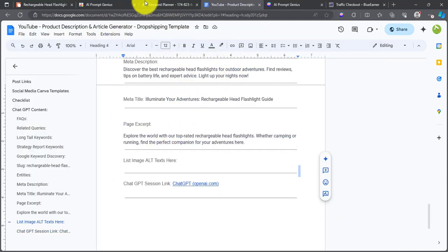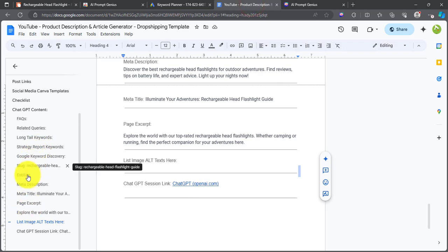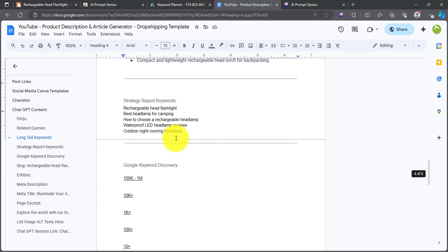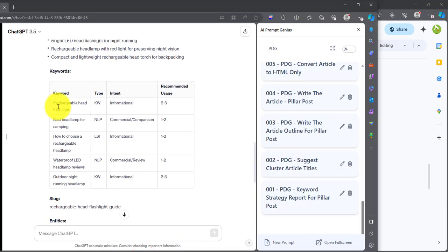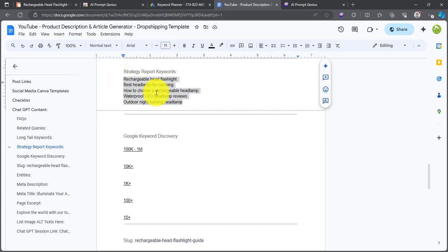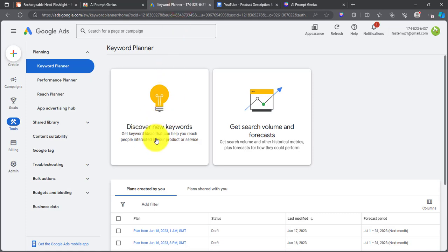The next thing we want to do is go to the Google Keyword Planner and use the keywords that ChatGPT gave us. Scroll down and look for the keywords. So we're going to grab the first five or six keywords — in some cases you may have 10, 15, or 20 suggested keywords, but you normally need only the first five or six to help discover the actual keywords you want to rank for. Head over to the Google Keyword Planner and click on Discover New Keywords.